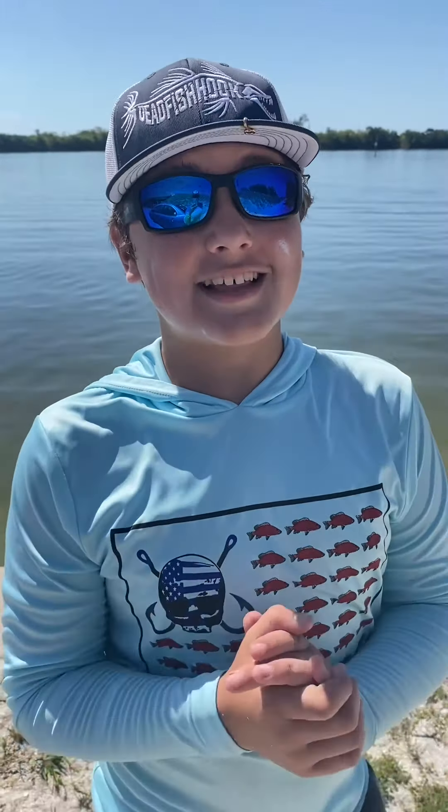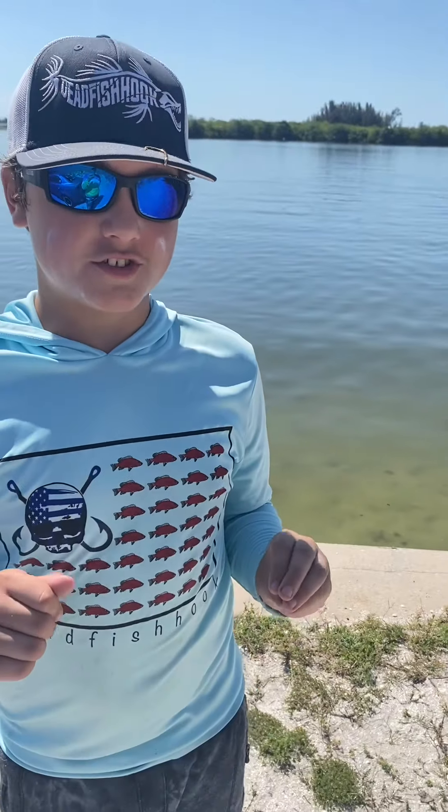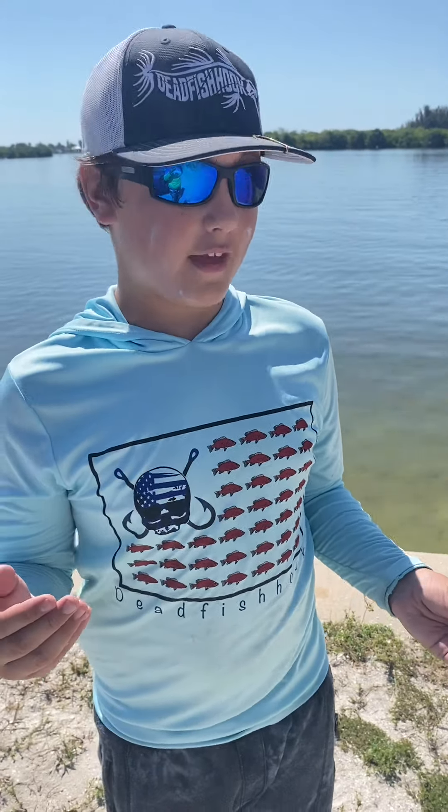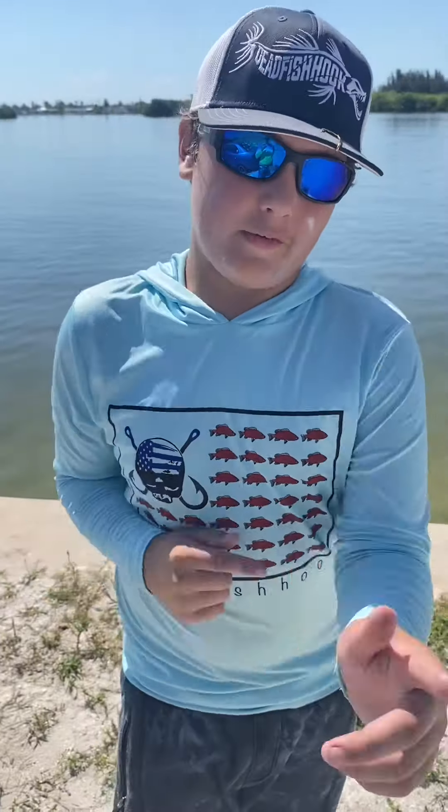Okay river rats, this is the end of today's video. We had an absolute blast! Over there there's a bunch of Mayan cichlids — they're super invasive and I have no idea how they got into the river. We'll see you guys in the next episode of River Rats!